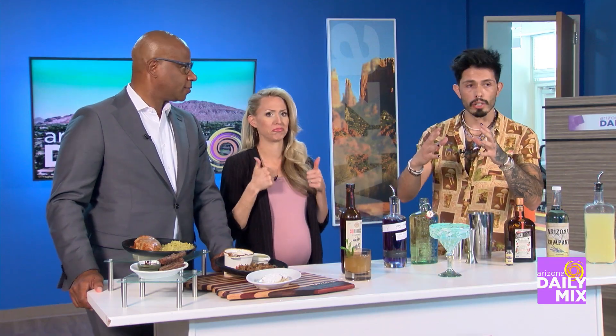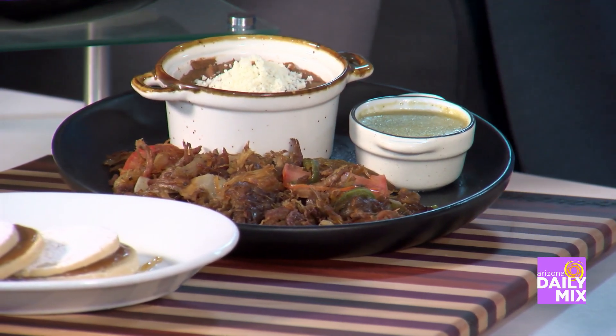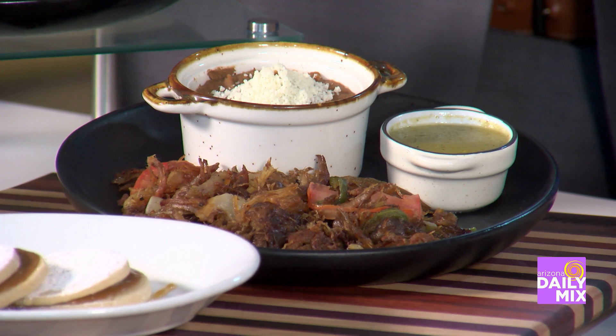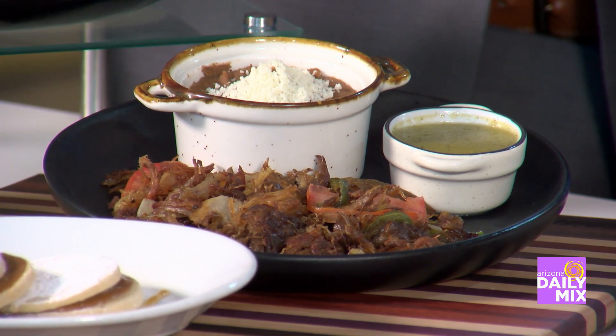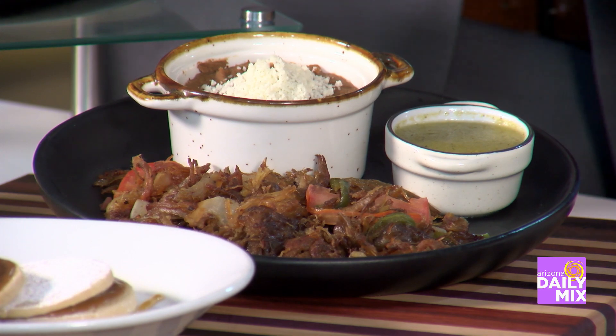Carnitas. We take pork cushion, render it in its own pork fat. We add Mexican Coca-Cola, white pepper, Baileys, and zest some orange, then let it roast for about three hours. When they're nice and tender, you come to the table and we shred them on the flat grill with onion, jalapeño, and tomato to create a light crisp. That's what the Mexican Coca-Cola does — it creates a little bit of sweetness.